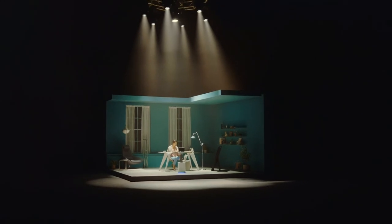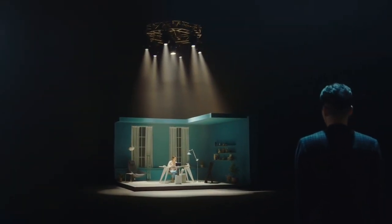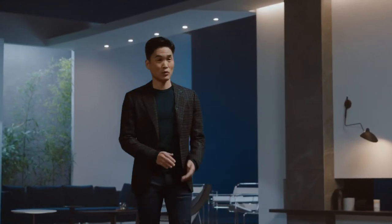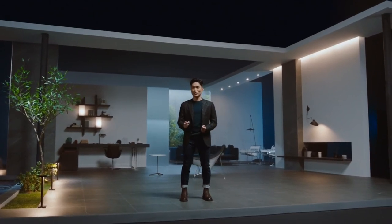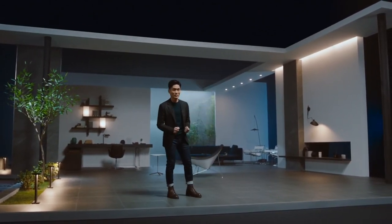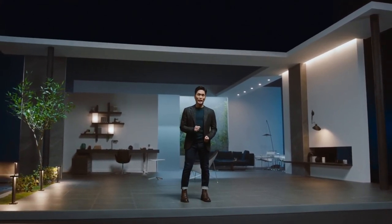Now, remember the bot you saw in our studio earlier? That was Bot Handy — a home robot that can both recognize and grab objects, becoming an extension of you. In the kitchen, in the living room, and anywhere else you may need that extra hand in your home.